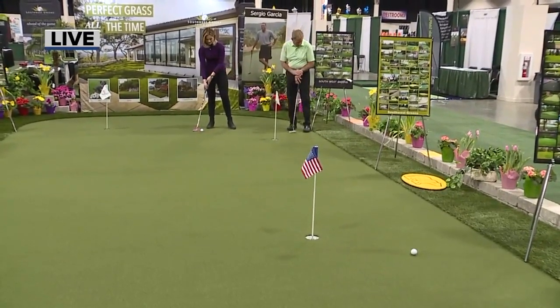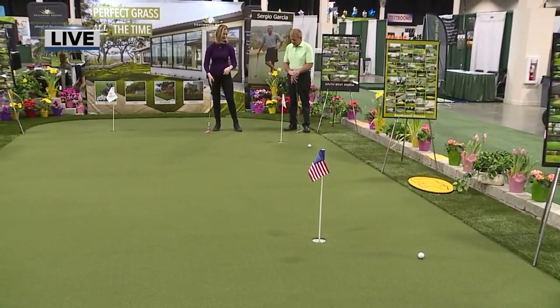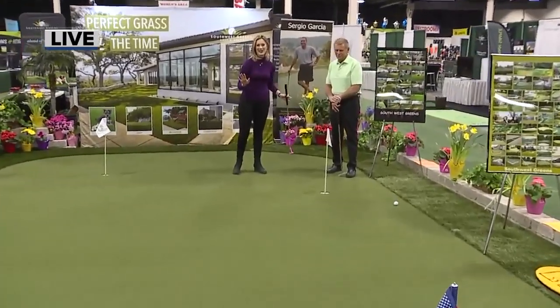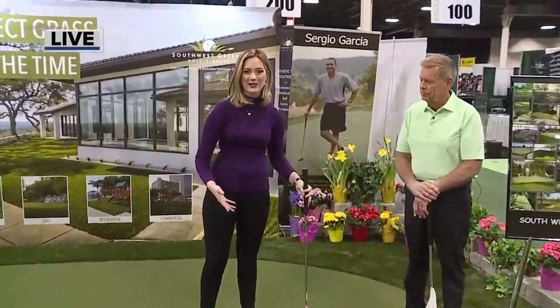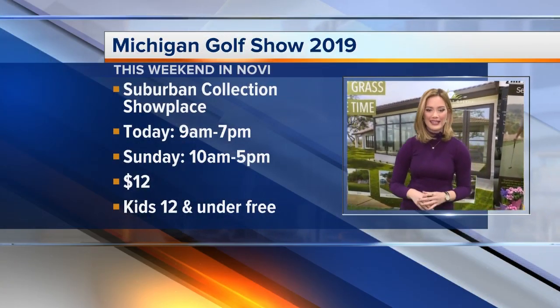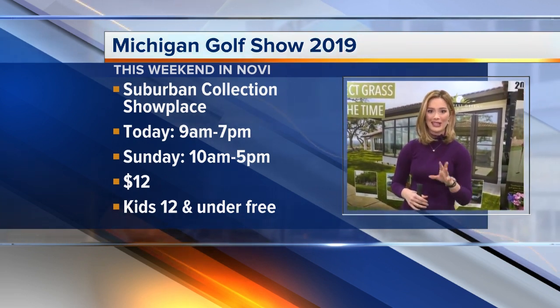I'm going to aim for this one right here. This one's a lot closer. We'll see. Ready? Just missed it. But I think other people will probably have a little bit more luck than me this early in the morning. So if you're interested in coming out and checking out these greens, head to the golf show today — it's in the Novi Showplace. It opens today from 9 a.m. to 7 p.m. Tickets are $12. So come on out, check it out, and check out these greens.